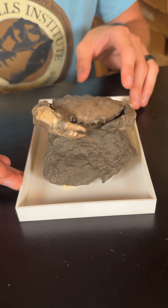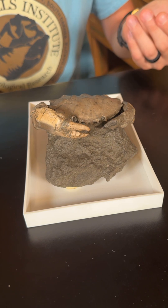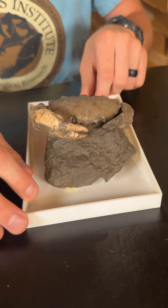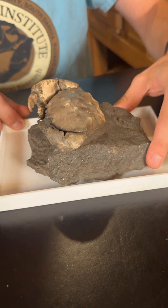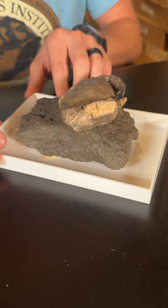Now I'm not the most well-versed in decapod physiology so I can't tell you for sure. What I can tell you though is that he's really well preserved. What's great about exoskeletons is they can preserve extremely well, like this guy here.